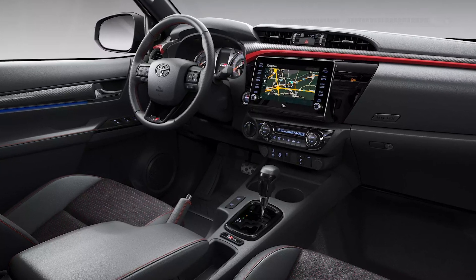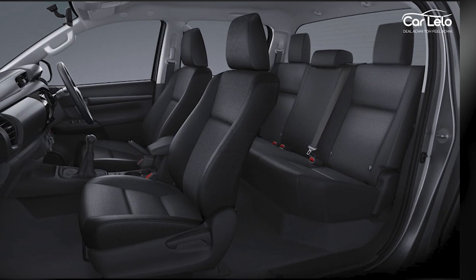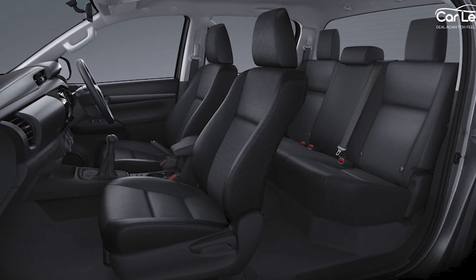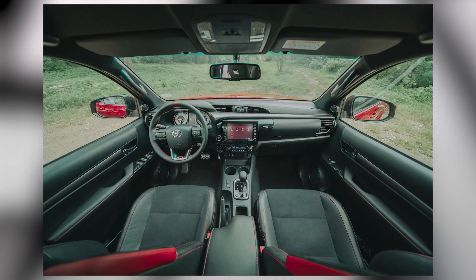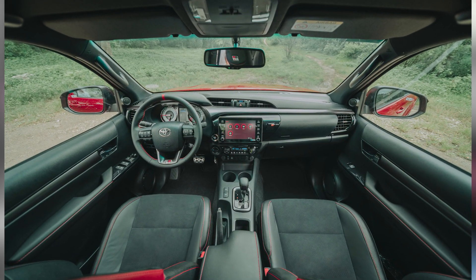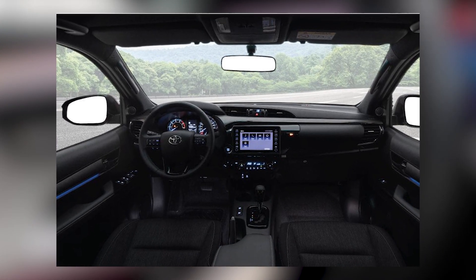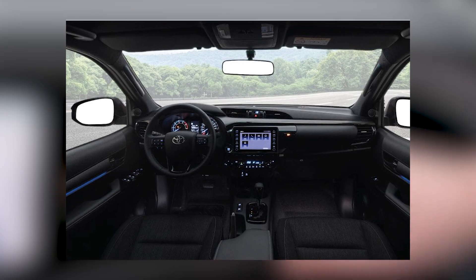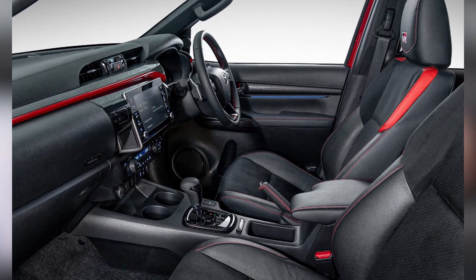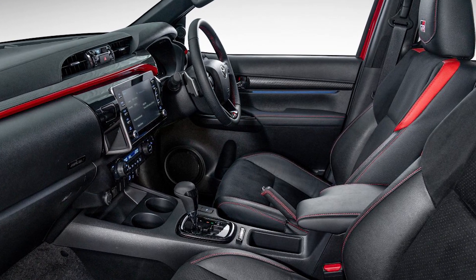Another notable improvement is the enhanced seating comfort. The seats have been ergonomically designed to provide ample support and reduce fatigue during long drives. Additionally, the interior space has been maximized, offering generous legroom and headroom for both front and rear passengers. Toyota has also paid attention to storage options in the Stout 2024, with strategically placed compartments and cleverly designed cup holders, giving you plenty of space to store and organize your belongings.